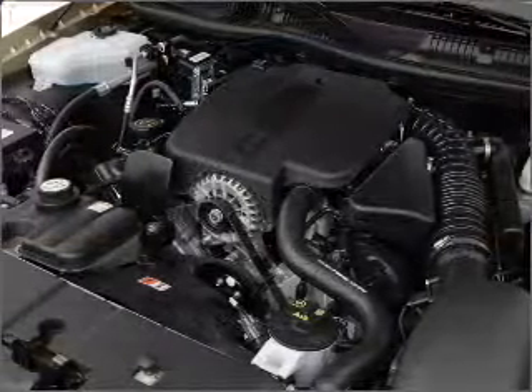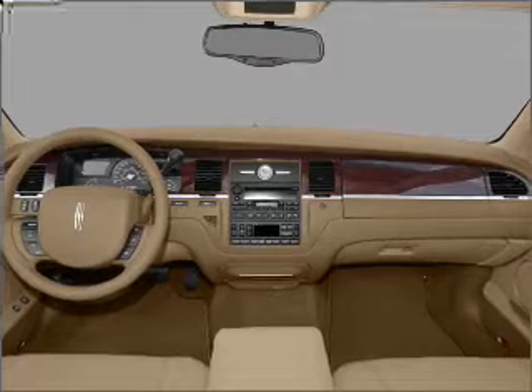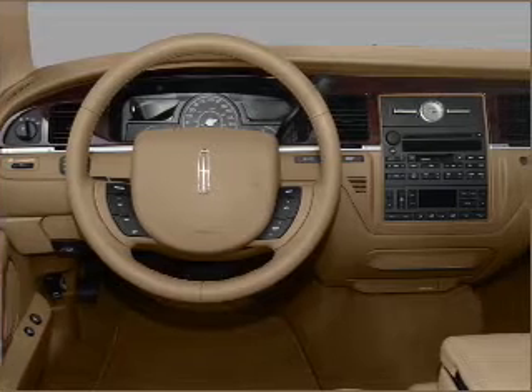Get advanced listening benefits from the premium sound system. The anti-lock braking system will help deliver you safely to your destination. Heated seats offer comfort in cold weather, and memory settings make for a more comfortable ride.